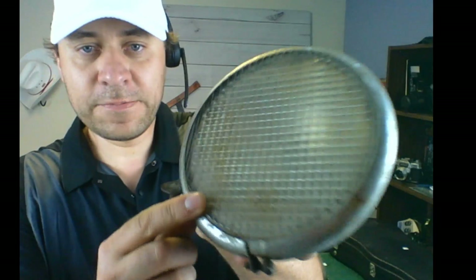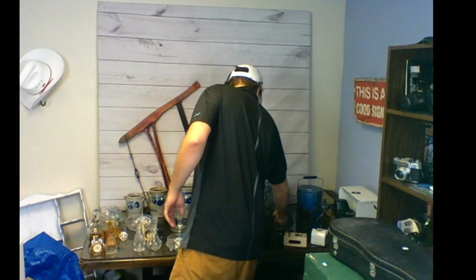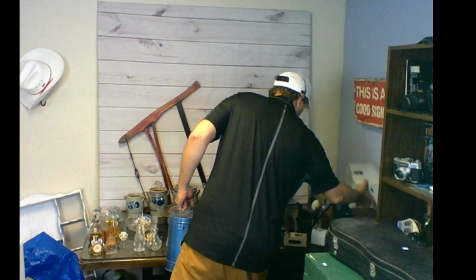This is a cool industrial old spotlight. They said it was a police light but on the lens it says 'Guide Tractor Lens,' so it's actually a tractor light. It has a great industrial, rustic, steampunk look. I paid only five bucks and I can probably flip it on Etsy for about thirty-five to forty dollars — I love picking up industrial stuff.